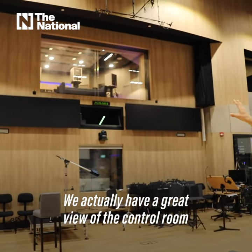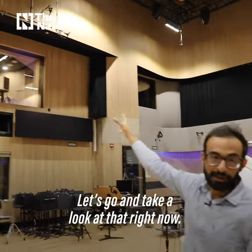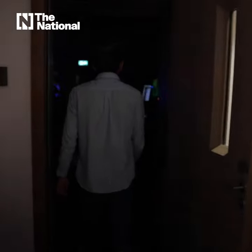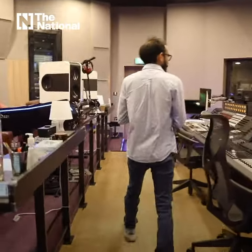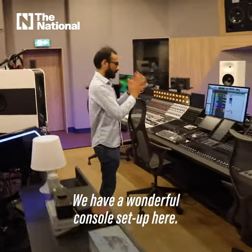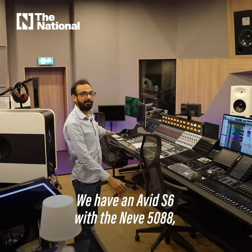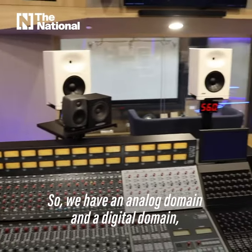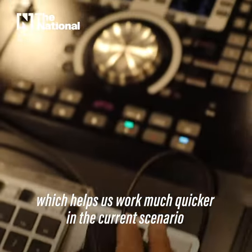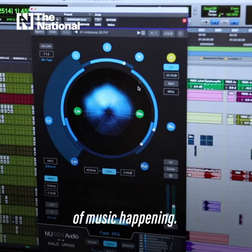We actually have a great view of the control room from the scoring stage, and vice versa. Here at the control room of Fedor Studio, we have a wonderful console setup — an Avid S6 with a Neve 5088, which is a combination of the best of both worlds. We have an analog domain and a digital domain, which helps us work much quicker in the current scenario of music production.